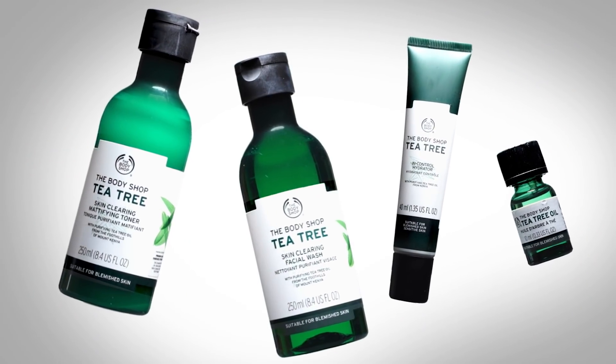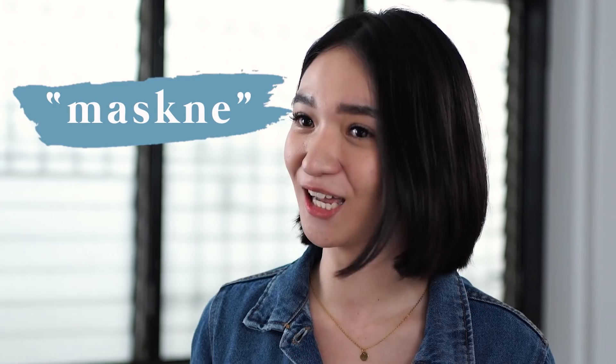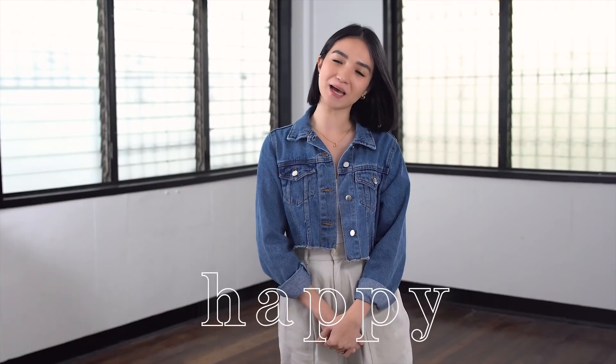Personally, I really use the Body Shop's T3 line. Especially right now, we're always wearing a mask. For me, it was really a good help. My pimples are really low, and that's why I'm so happy with the results.